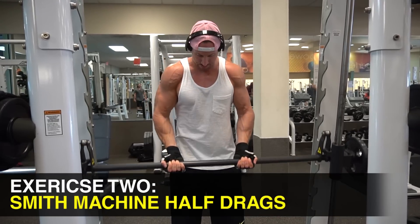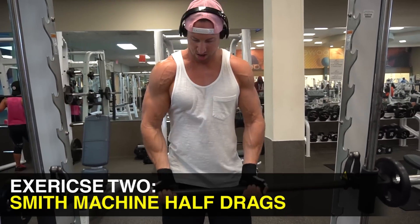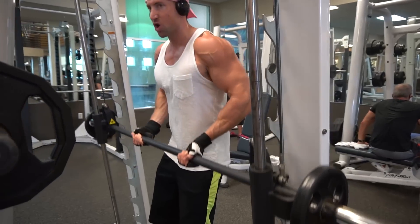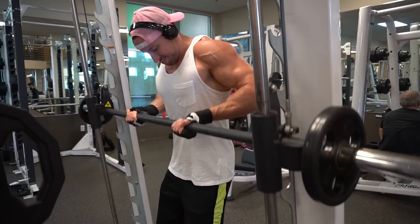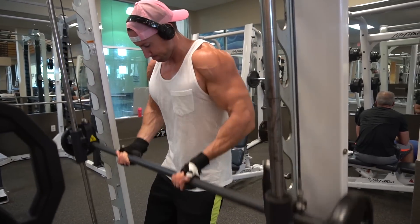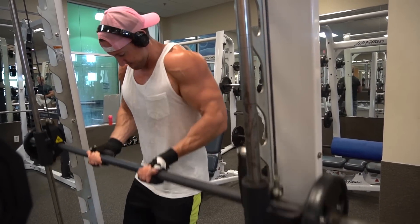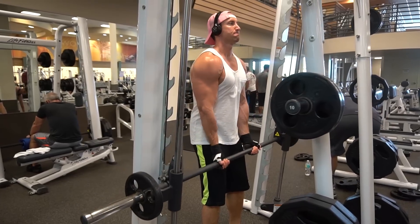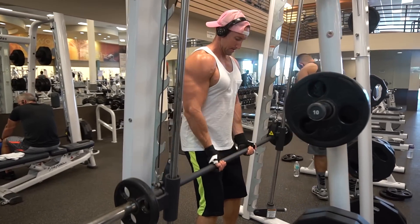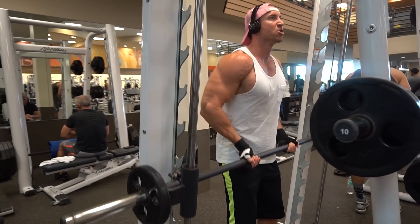The next one is more of a mass builder — Smith machine half drags, almost a cross between a half barbell curl and a drag curl. Doing this on the Smith machine lets you really get into that deep mind-muscle connection and put constant tension right on your biceps. For the last four to six reps when you're fatigued, try moving your hands a lot closer to focus more on the bicep peak. This is a great bicep shaper that should push that vein to the surface.